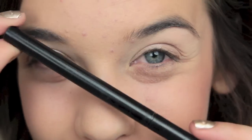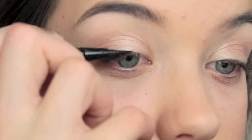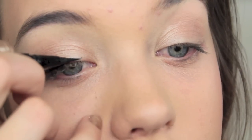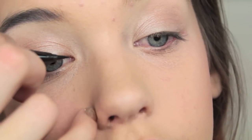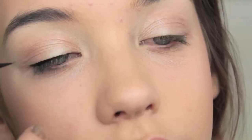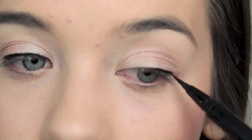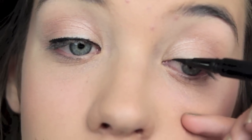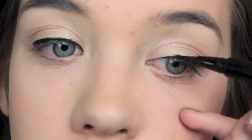Then I'm going to take my Stila eyeliner — nobody's perfect, and I'm definitely not, as you can tell, because this is terrible. I'm really bad at this and I really need to work on it. I do it every day yet I can't seem to do it perfectly. But I'm not a professional, so I hope you guys don't expect me to be perfect. Even if I mess up, it's all right, because when I do my mascara it kind of camouflages it so you can't tell that much. As long as it's along the guidelines, it's fine.